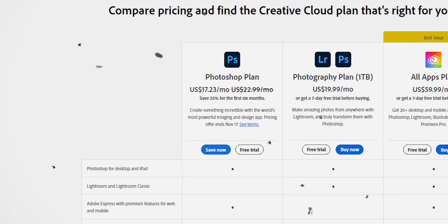Wait, how much for a Photoshop subscription again? I can't afford that. But what if I could do all the same things for free and get even more features?